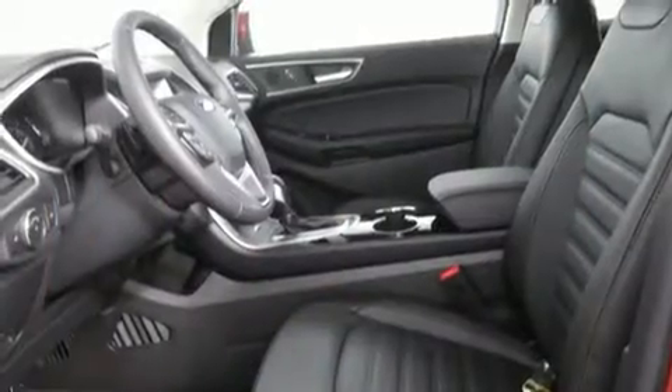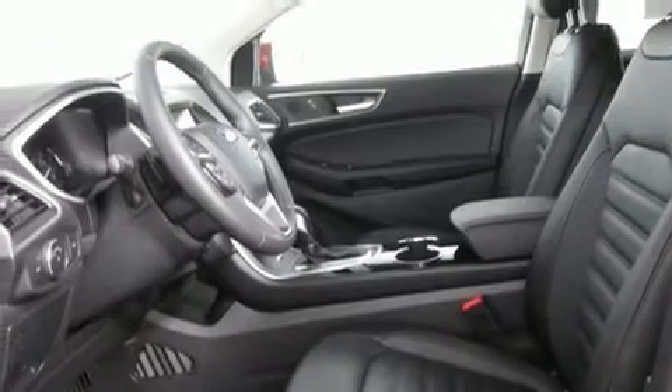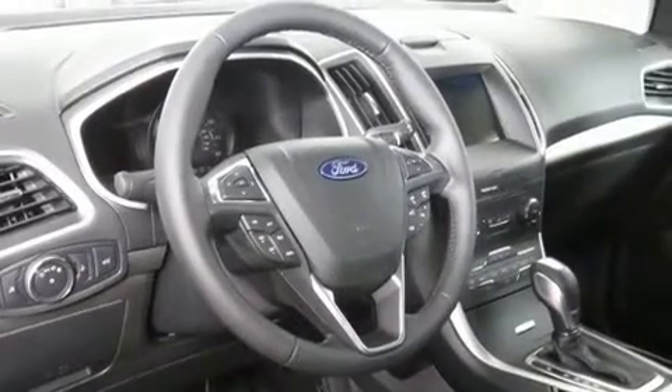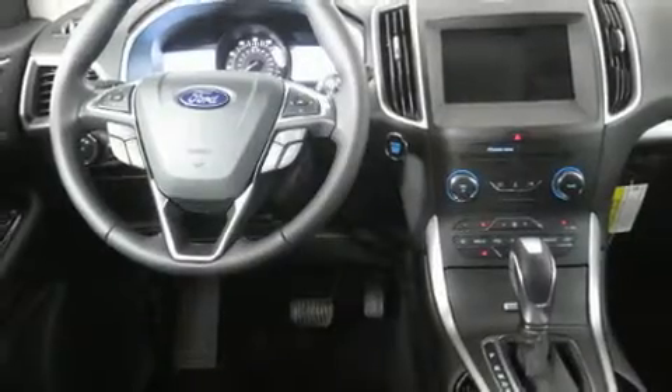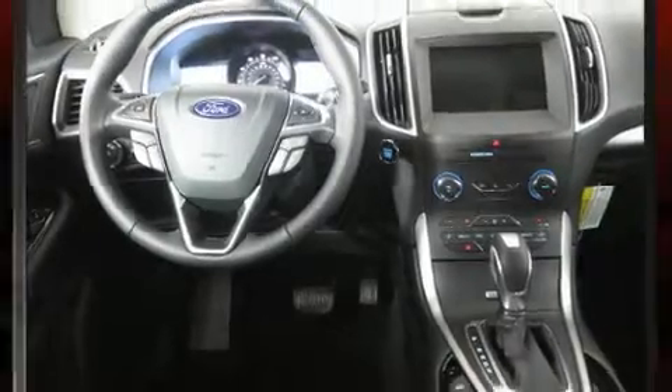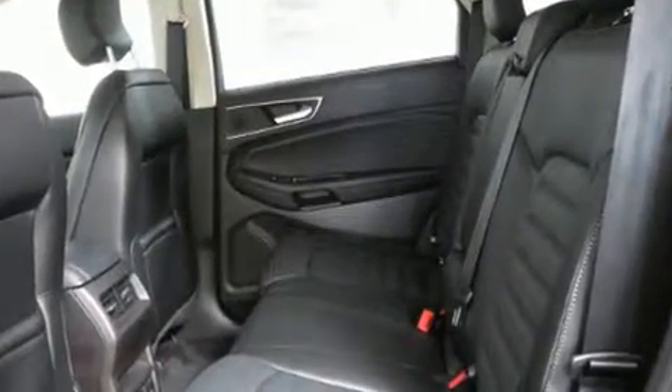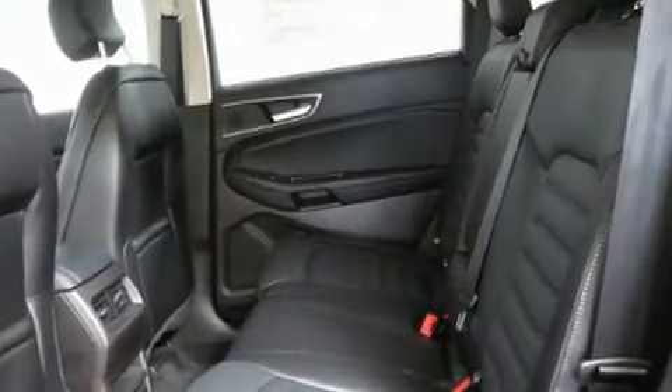It distinguishes itself from the competition with features such as leather upholstery, a built-in garage door transmitter, a power seat, heated steering wheel, turn signal indicator mirrors, rear wipers, and more. Premium sound drives 9 speakers, providing you and your passengers a sensational audio experience.